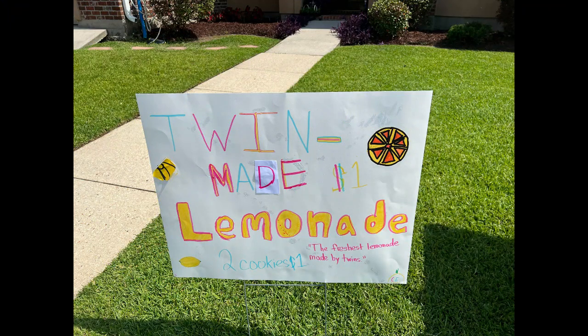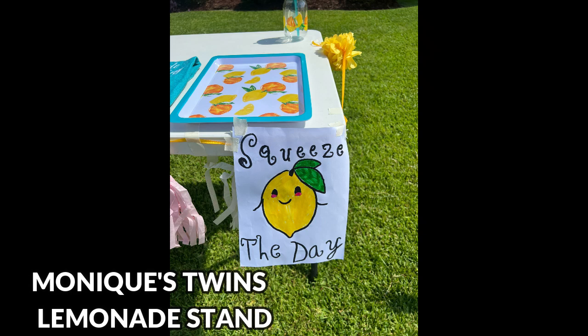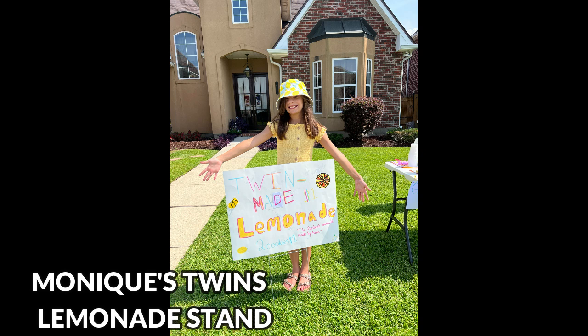Here are some more fabulous viewer friend photos. Isn't this an awesome setup? These twins did this fabulous lemonade stand, and their mom said that basically everything came from the Dollar Tree. So awesome. Thank you for sharing it with us, Monique. And if you'd like to share any photos too, just send them off to my email — it's here below. And remember everybody, until next time, please be well. Thank you.